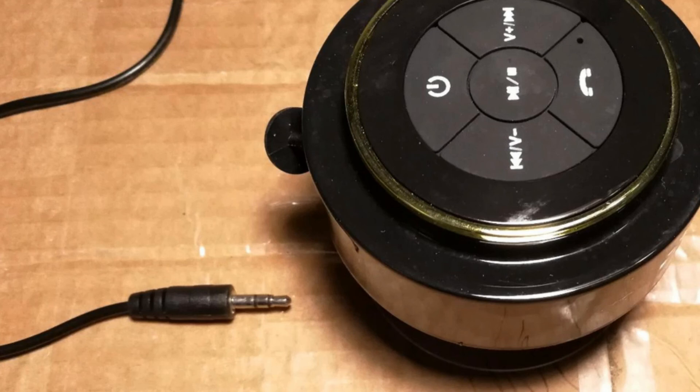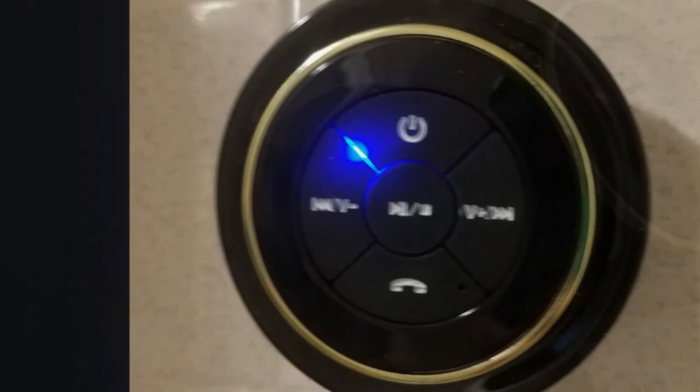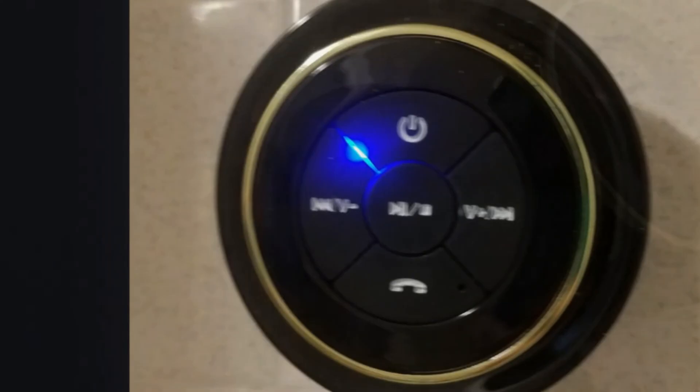Be sure to browse our list of the most popular bookshelf speakers on the market. That's all for today. All the product links are in the description below. We upload videos every single day, so don't forget to subscribe and hit the bell button for upcoming video notifications.